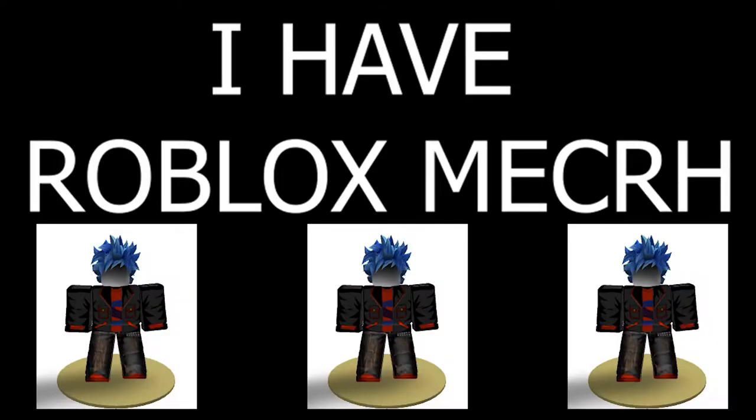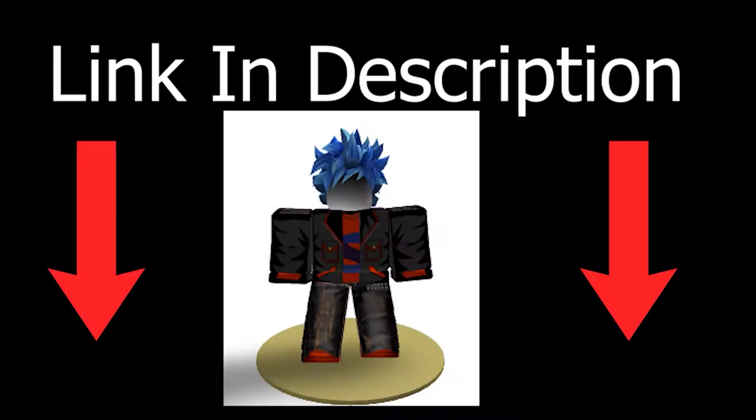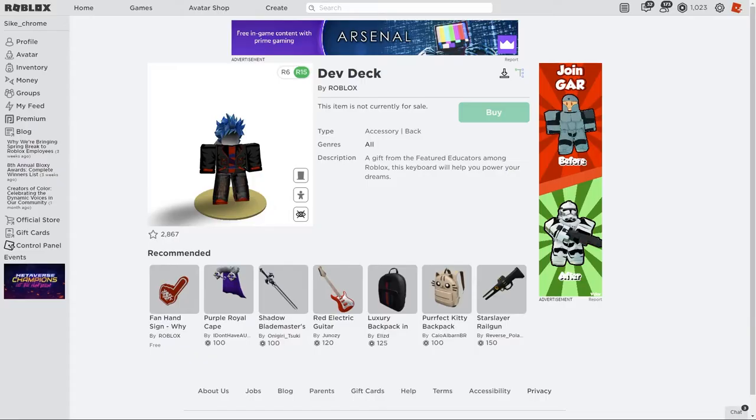Announcement time! I have new merch on Roblox — link in the description below. Hey everyone, welcome back. Today I'm here to show you the new Roblox promo code.